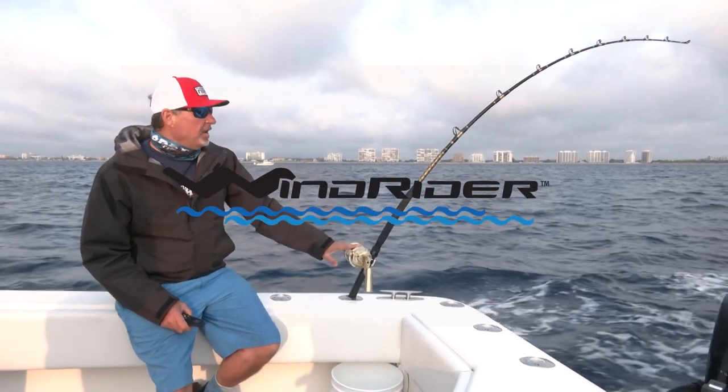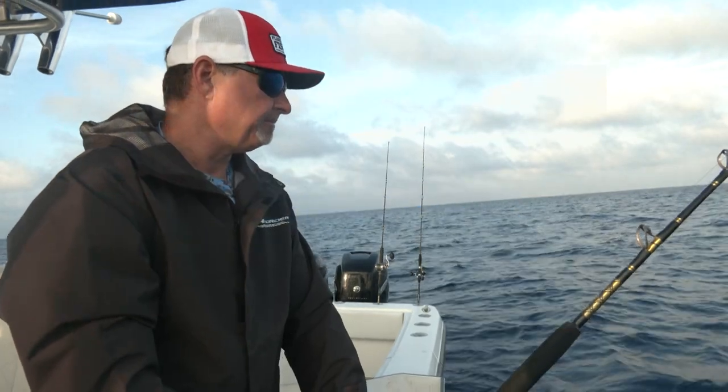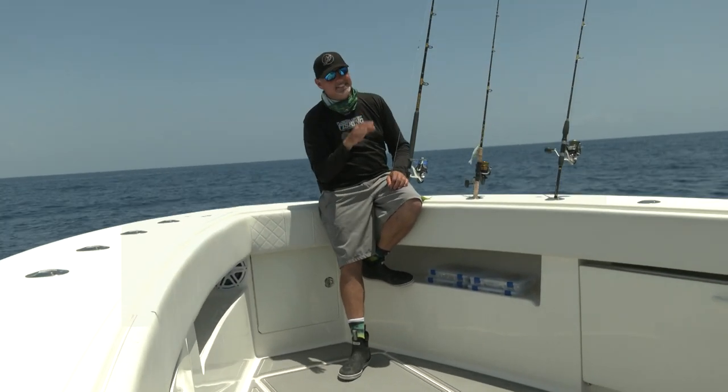Rigging Station, brought to you by Windrider, the finest foul weather gear for any climate. Hey guys, welcome to this episode's Rigging Station. I want to talk to you in detail about these spinning outfits.